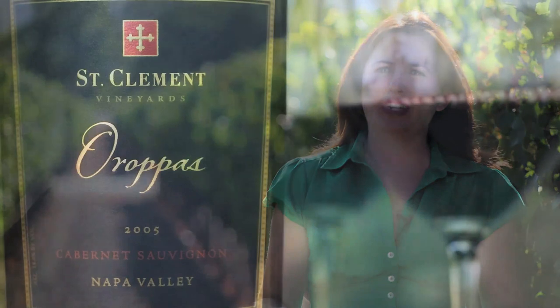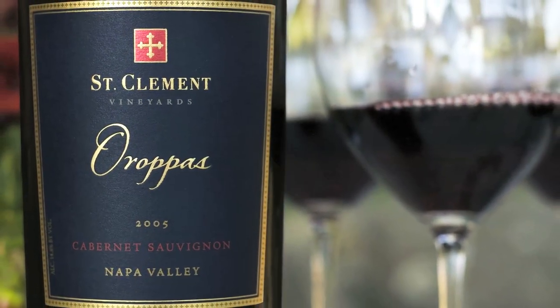So by blending all of these different sub appellations together, I'm really able to craft a soft, velvety, lush but complex and powerfully structured wine.